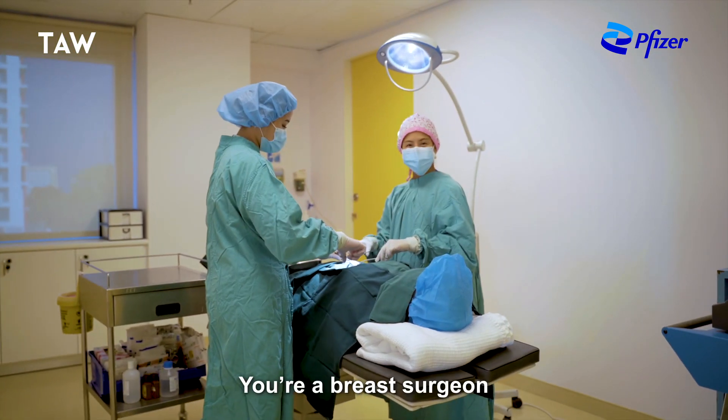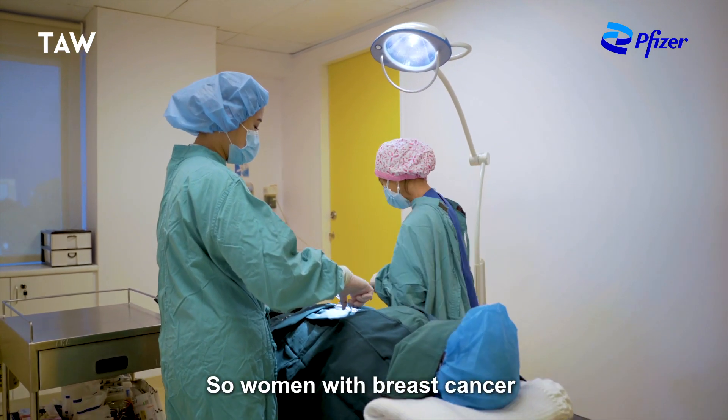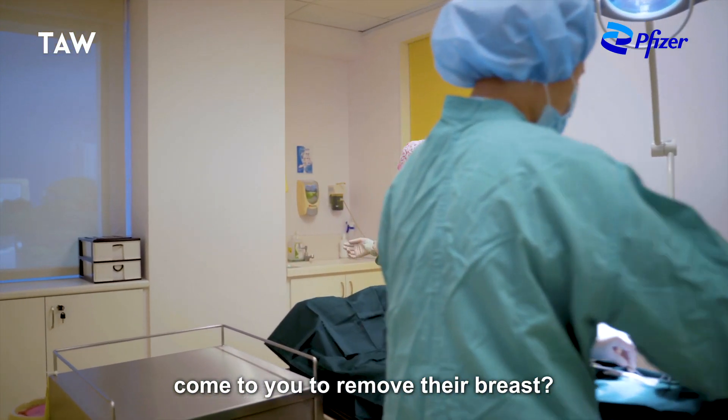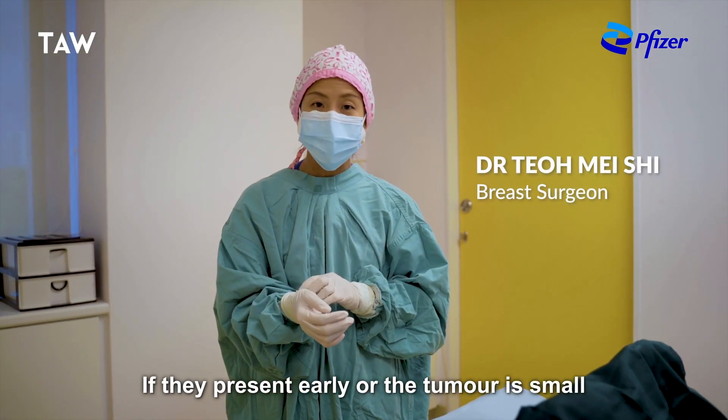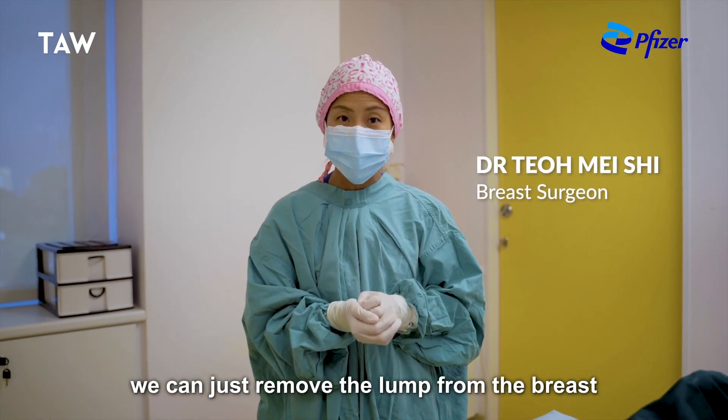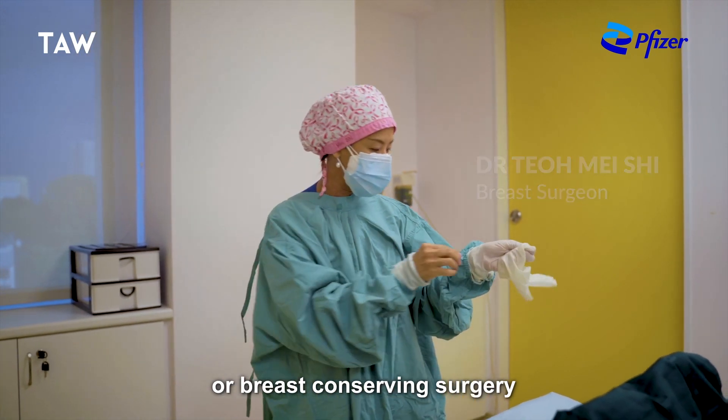Dr. Thiel, you're a breast surgeon. So women with breast cancer come to you to remove their breasts? Well, not necessarily really. If they present early or the tumour is small, then we can just remove the lump from the breast and this is called lumpectomy or breast conserving surgery.